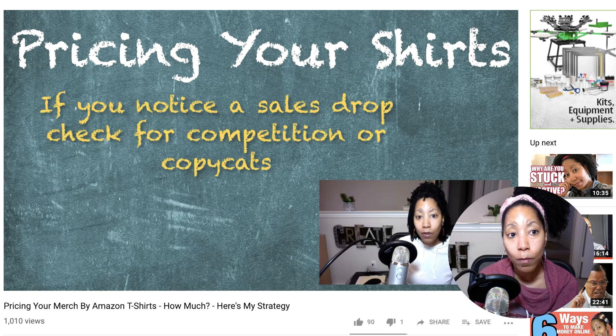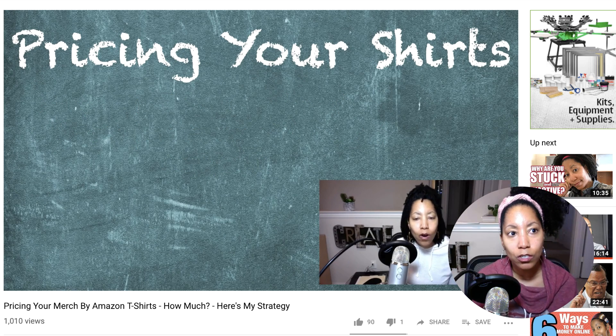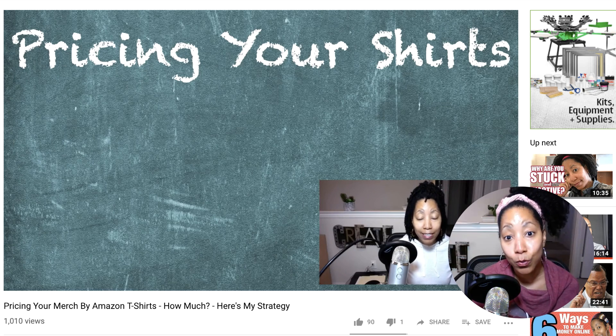Don't sleep on Camtasia. However, I will say there are many less expensive options out there. I'm not the person to look to if you're just looking for the best bang for your buck. I just use what I'm comfortable with, and when I find something I like, like Camtasia, I stick to it.